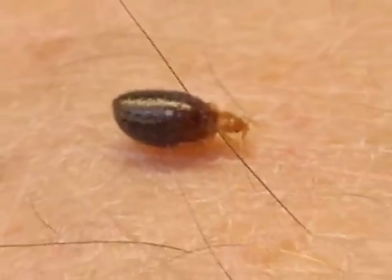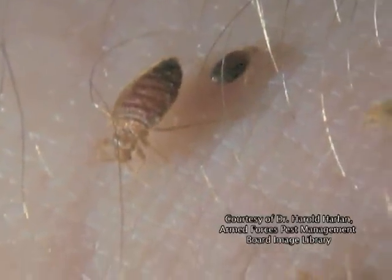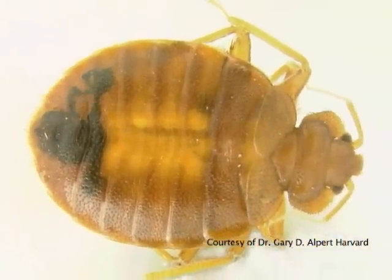Depending on the level of infestation and the type of treatments being used, the price of extermination can range from $250 to $900 per room.